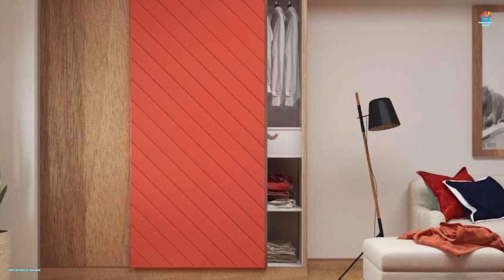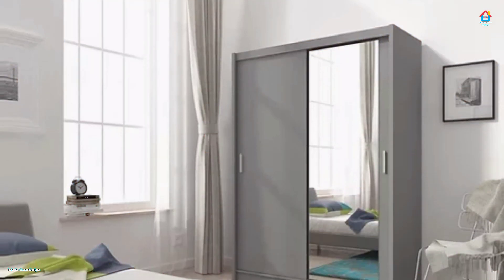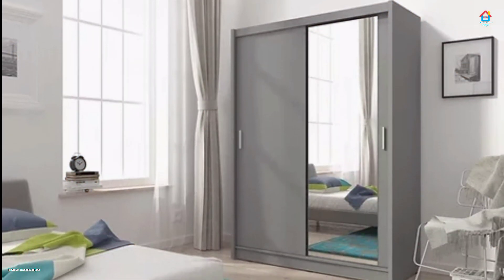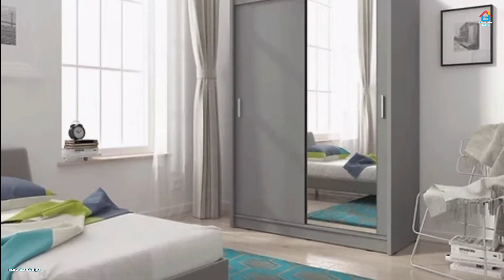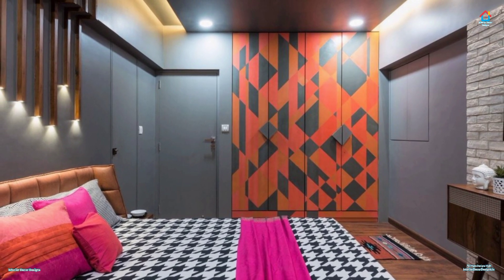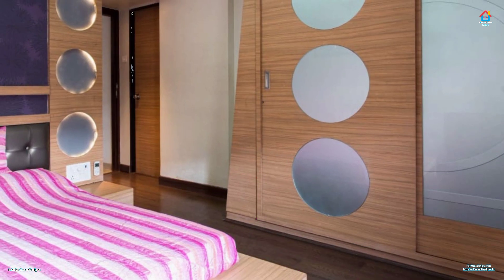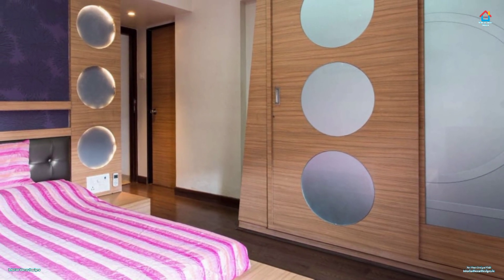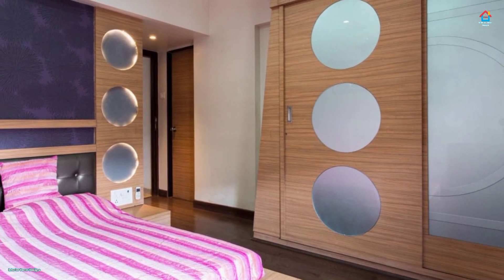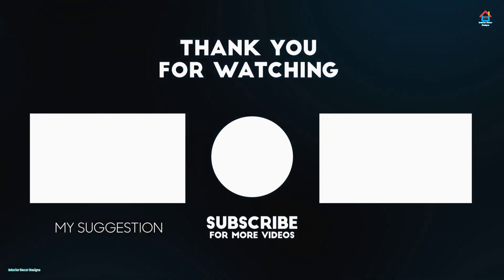Friends, hope you liked this video on modern sliding door wardrobes. For more such videos, don't forget to subscribe to our YouTube channel and click the bell icon so that you never miss any future updates. For the latest and trending interior decoration design, visit our website interiordecordesigns.in. You can also follow us on Facebook, Twitter, Instagram, Telegram, and Pinterest. Download our app available on the Play Store from the link in the description box below. With this, we finish this video here and we'll meet again soon in the next one. Till then, bye and take care!